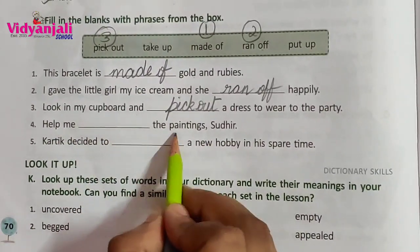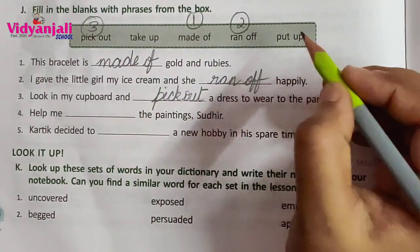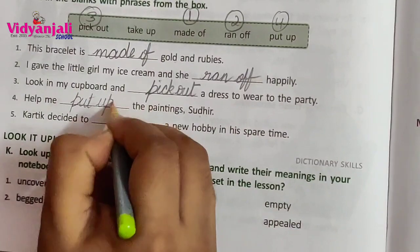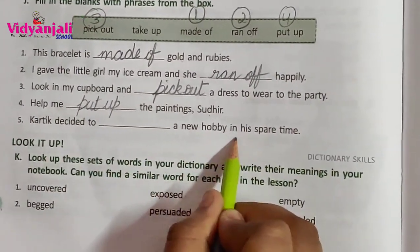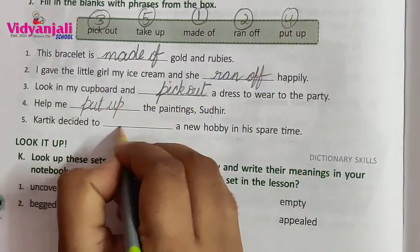Help me blank the paintings, Sudhir. Help me put up the paintings. Karthik decided to blank a new hobby in his spare time. Decided to take up.